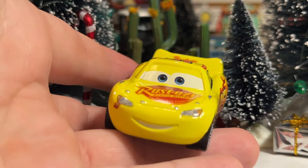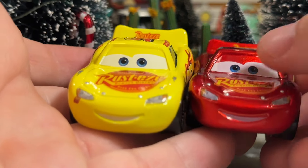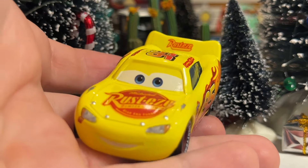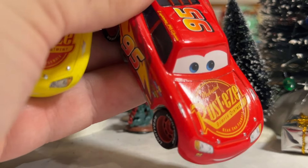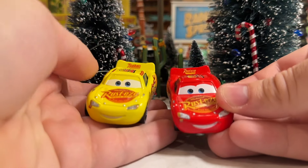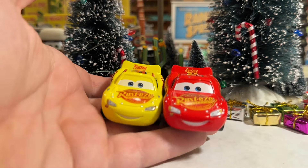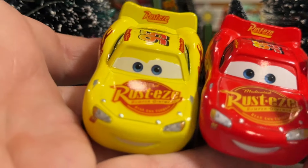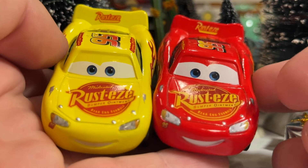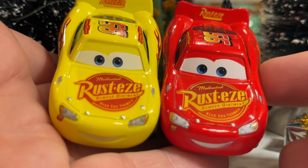I love the expression on this McQueen in particular. It is the same one they did on the Metallic Cars 3 McQueen that we reviewed, as you can see there. But it just looks better on this one for whatever reason. Here is your regular Cars 3 Lightning McQueen, and I'm just not huge on this expression. It looks a little too fake for me — fake smile. I definitely prefer the expression on the factory customs that they've been using.